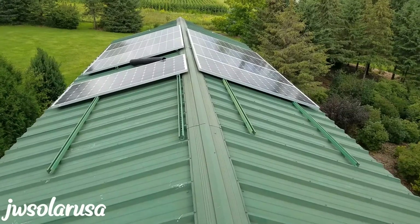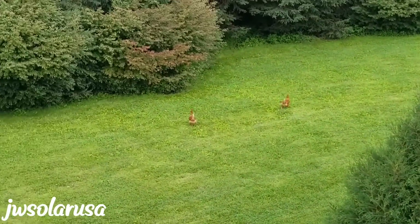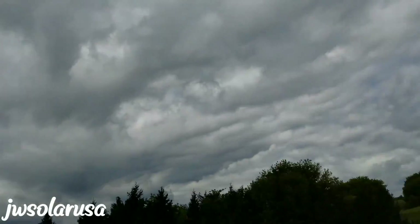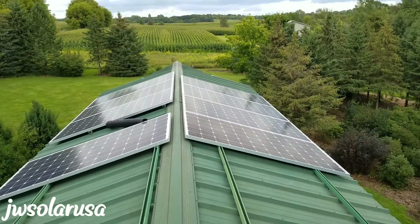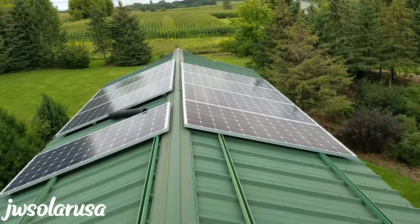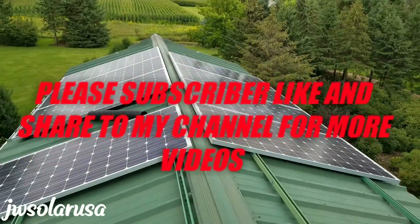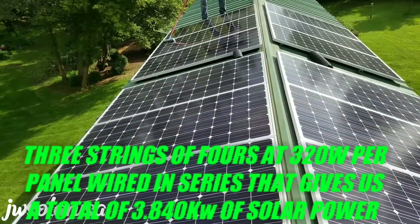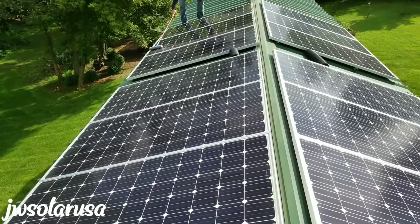Thank you guys and stay tuned for more video. If you don't know the specifications of these panels — there are 320-watt solar panels here with 12 modules. Please subscribe, like, and share from the channel: JW Solar USA. Thanks for watching. So all the panels here — 12 panels, 320-watt solar panels, multiplied by 12 — 320 times 12 is going to give you approximately 3,870 watt-hours up here.